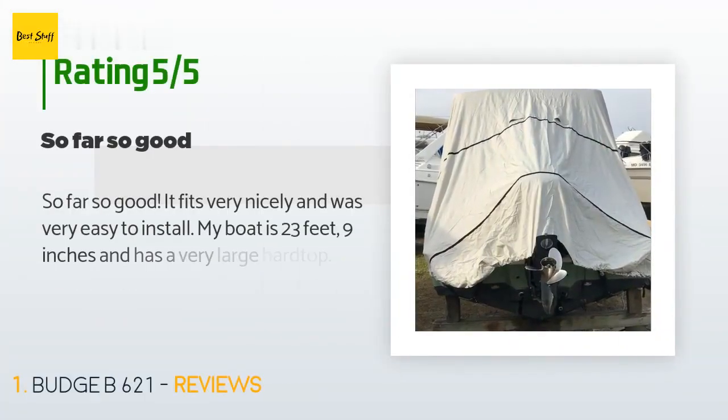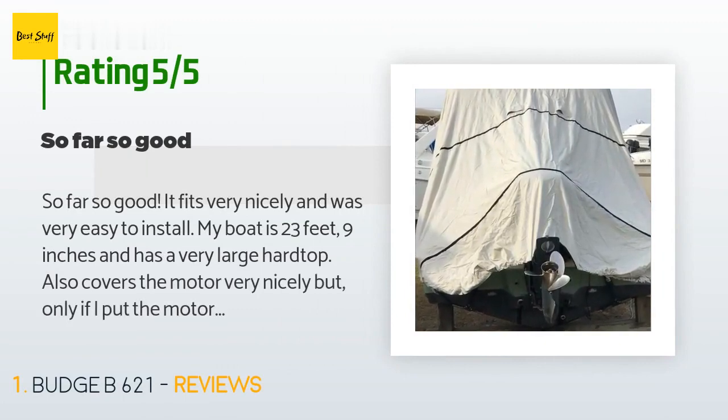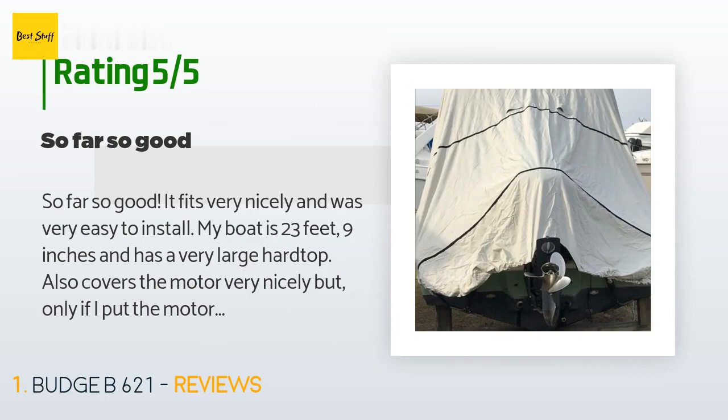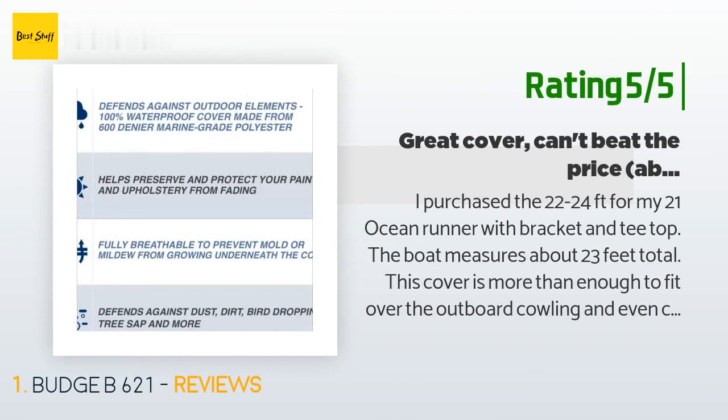This product is rated 4.3 stars from 331 customer reviews. A customer said: 'So far so good, it fits very nicely and was very easy to install. My boat is 23 feet 9 inches and has a very large hardtop. Also covers the motor very nicely but only if I put the motor up. Everything was included and was very easy to connect.'